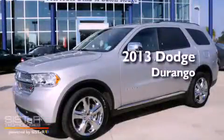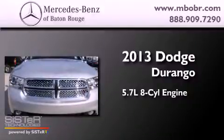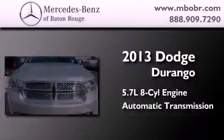This is a 2013 Dodge Durango. It features a 5.7-liter, 8-cylinder engine and an automatic transmission.